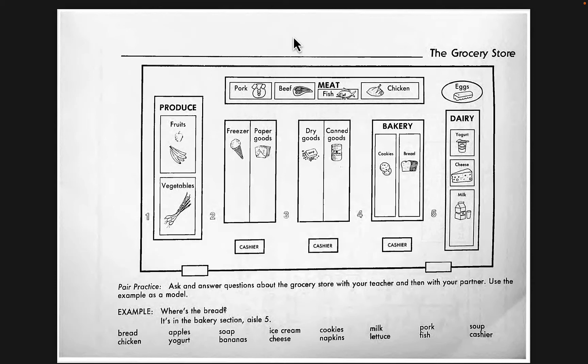Hi, this is a video to review and practice what we learned in class, in the beginning level one class, about the grocery store. The grocery store is another way to say the supermarket.